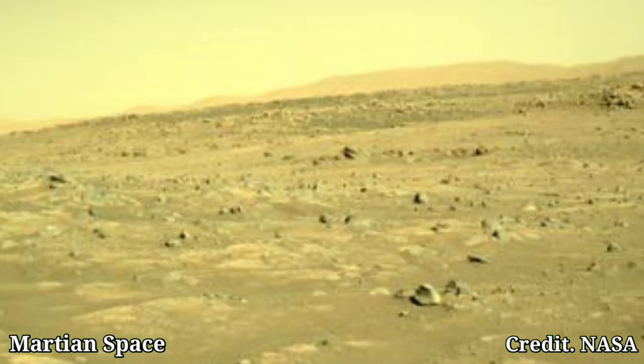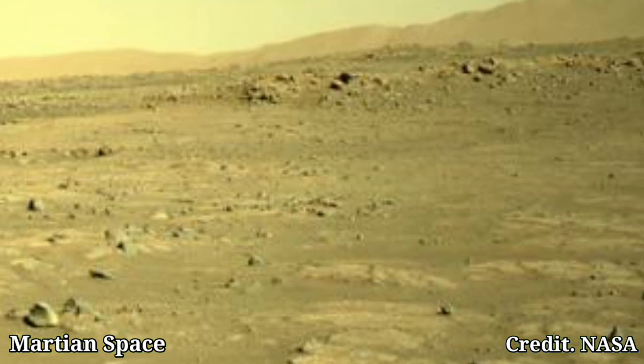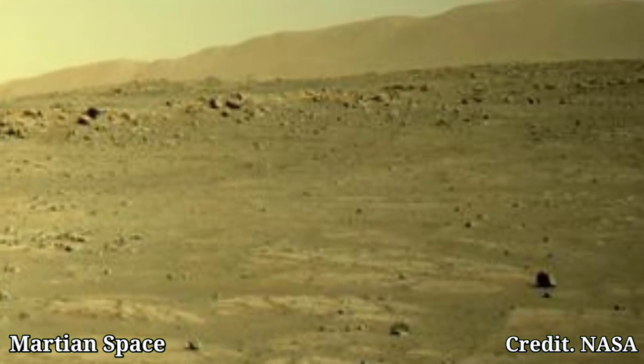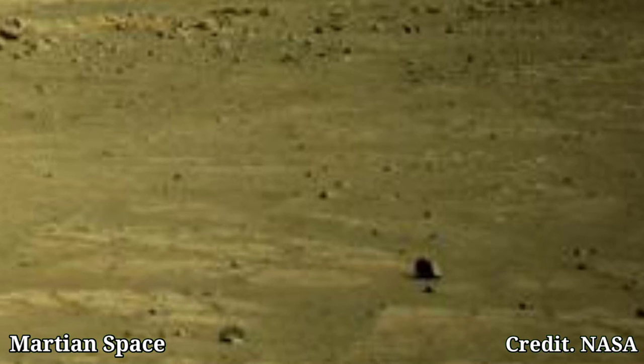Today we are diving into stunning images of Mars captured by NASA's Curiosity rover. These breathtaking shots are taken by the left navigation camera, designed to study the planet's geology from sol 143. Each image reveals Mars's mysteries.